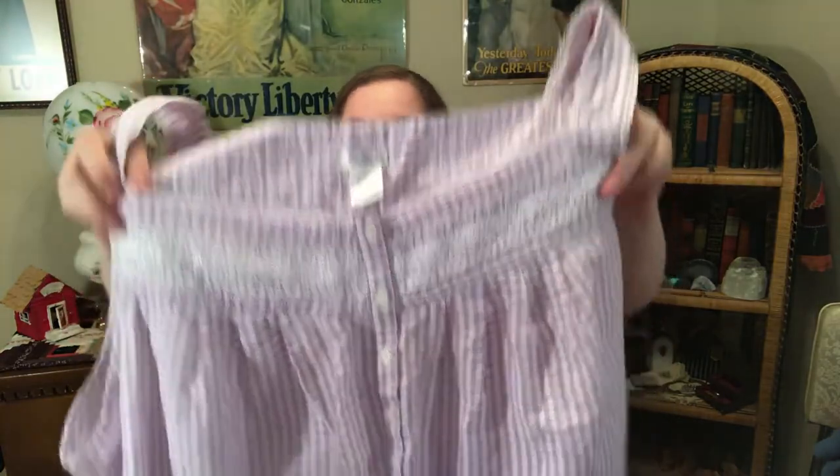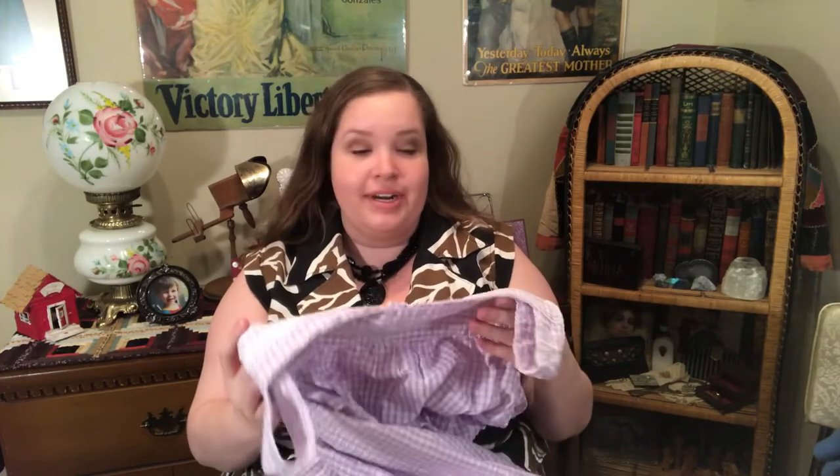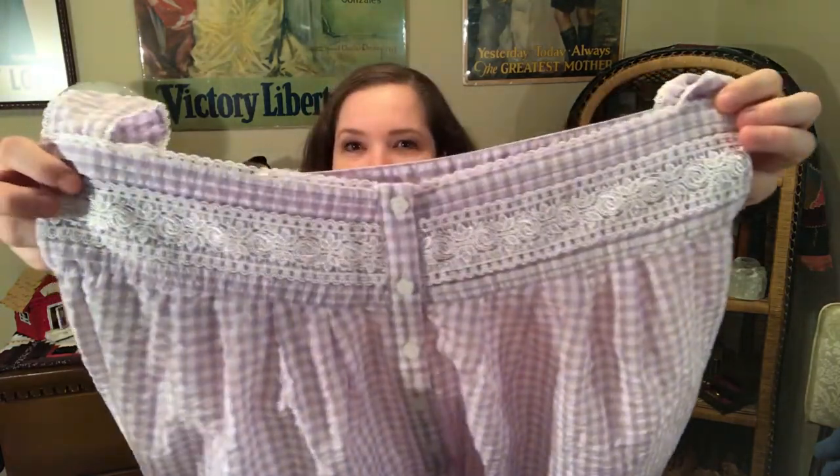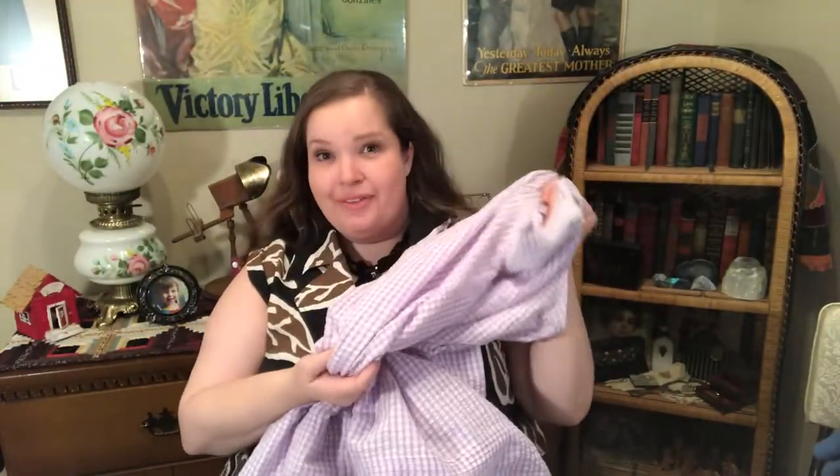The next item is an adorable nightgown — it's by Croft & Barrow so it's not that old, but it has such a vintage feeling with that purple pattern. It's a size 3x, so someone is absolutely going to love this. The collar detail is so cute.